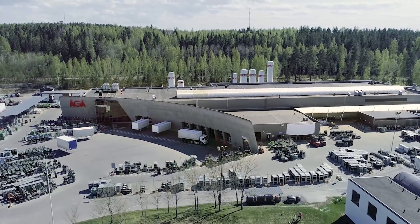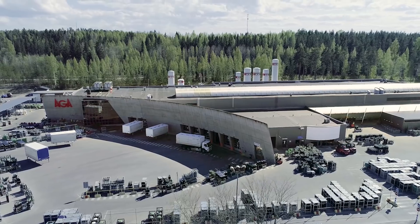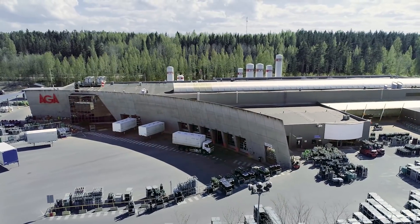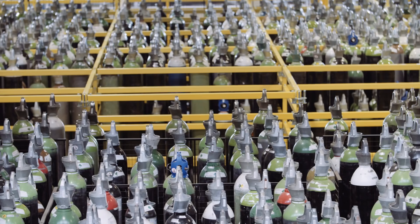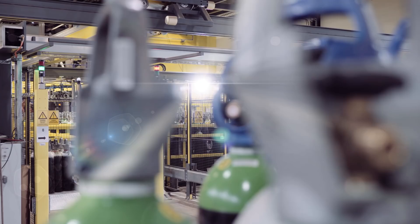The Argus Rihimaki Filling Plant has undergone a complete overhaul. The plant produces over 200 different gas mixtures and nearly 700,000 cylinders per year, and is the world's first fully automated filling plant for industrial gas cylinders.